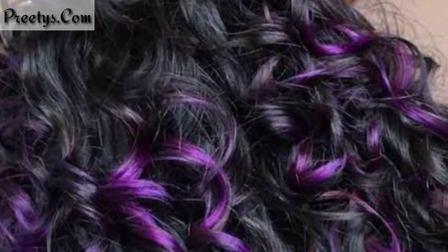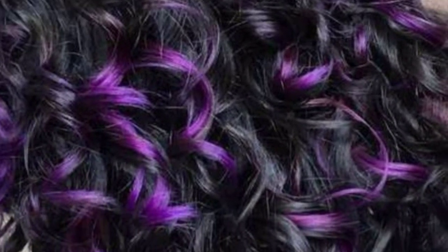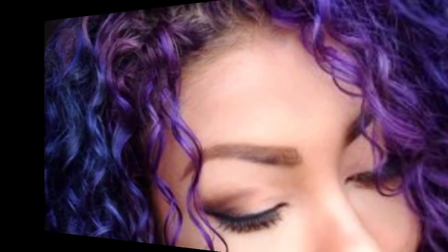For curly hair, this can be stunning as the curls showcase the color gradient beautifully. Adding highlights to curly hair can brighten up the overall look — choose a shade that complements your natural hair color for a harmonious blend. Soft pastel hues like lavender, rose gold, or baby blue can create a whimsical and unique look on curly hair. These colors can be applied all over or as highlights for a subtle pop.